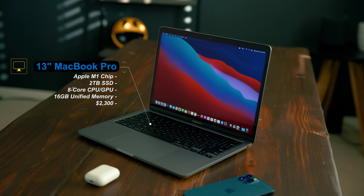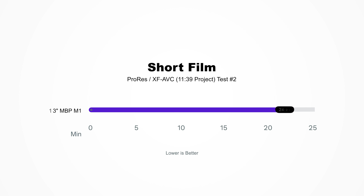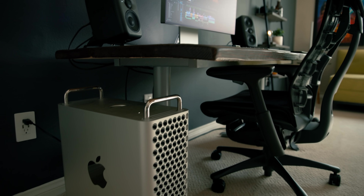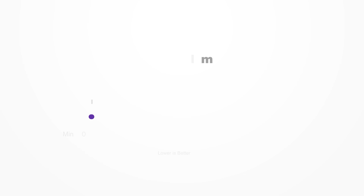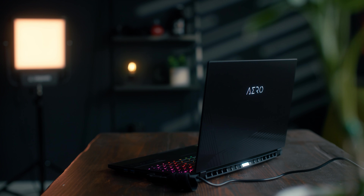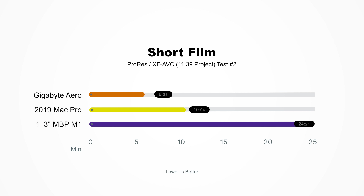Before I show you the results, let's go back in time for a second. This project using a 2020 fully loaded 13-inch MacBook Pro M1 will render in 24 minutes and 21 seconds. Because we have the data, that same project on a 2019 Mac Pro that costs $20,000 will export in 10 minutes and 6 seconds. Now, the Gigabyte Aero 15-inch — which is actually half the cost of this brand new MacBook Pro M1 Max today — finished in six minutes and 38 seconds.